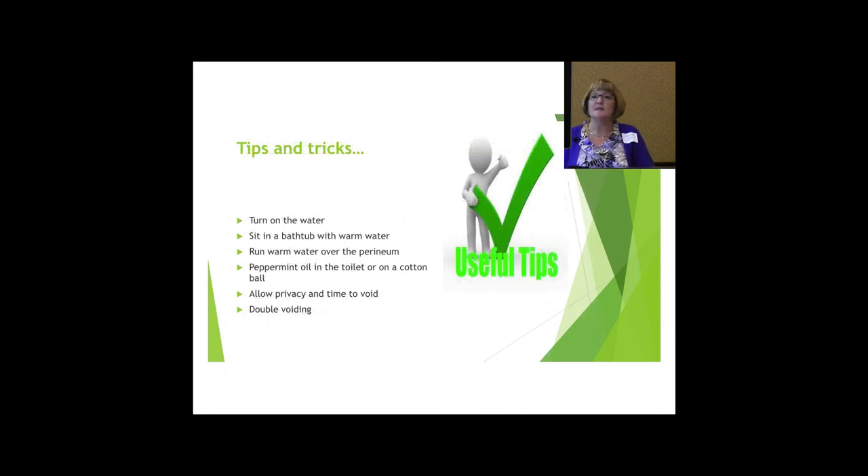Tips and tricks — pretty basic. You can turn on the water to see if that helps. We tell patients if they have trouble, try sitting in a bathtub with warm water and just void in there, or run warm water over the perineum. Peppermint oil — a couple drops in the toilet or on a cotton ball to sniff — I've read it may help. Allow privacy and time. Try having them double void: sit on the toilet, urinate as best they can, try to relax the pelvic floor, then pull their pants up, walk around for a minute — it kind of tricks the bladder — then sit back down and usually they can get a little more out. And use some relaxation techniques and deep breathing.